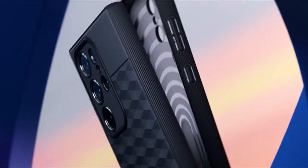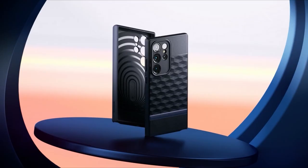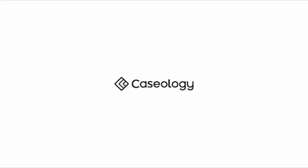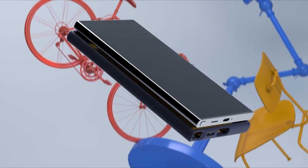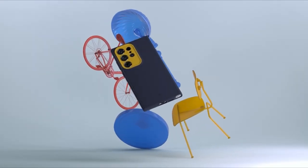With precise cutouts, ergonomic designs, and premium materials, Casology cases provide the perfect balance of protection and style. Whether you prioritize aesthetics, durability, or functionality, Casology has you covered, ensuring your Galaxy S24 Ultra remains safe and stylish in any situation. A video guide has been prepared to help you choose the best Galaxy S24 Ultra Casology cases. Let's begin.